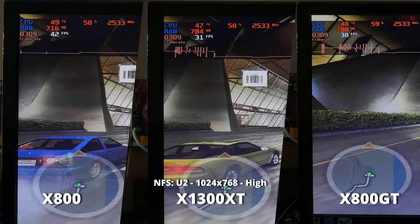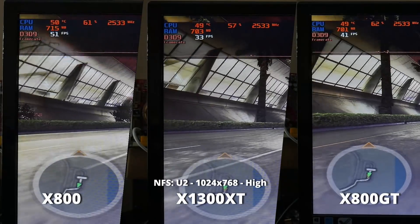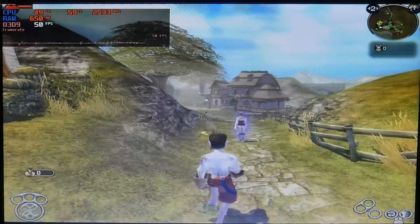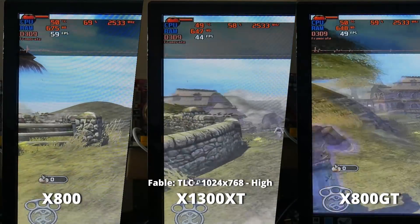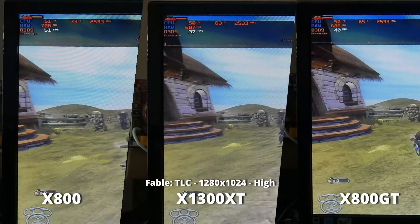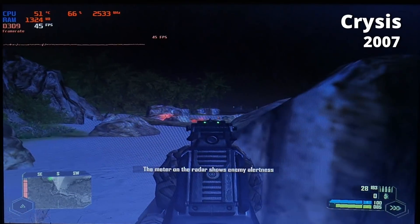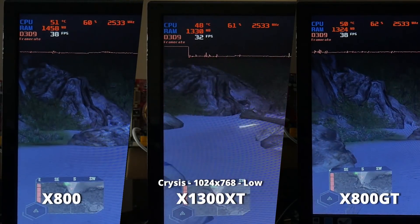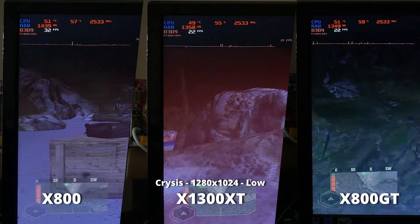Next was Need for Speed Underground 2 at 1024x768. The X1300 XT barely stays above 30 FPS while the X800 blows right past it, providing the best gameplay of the three. Once we up the resolution to 1280x1024, all three cards struggle to hit 30 FPS. In Fable: The Lost Chapters, the X800 is noticeably faster than the other two, but all three are playable at both resolutions. I also threw Crysis into the mix — at 1024x768 all three stayed above 30 FPS, but at 1280x1024 the X800 barely makes the cut while the other two consistently stay below 30 FPS in combat.